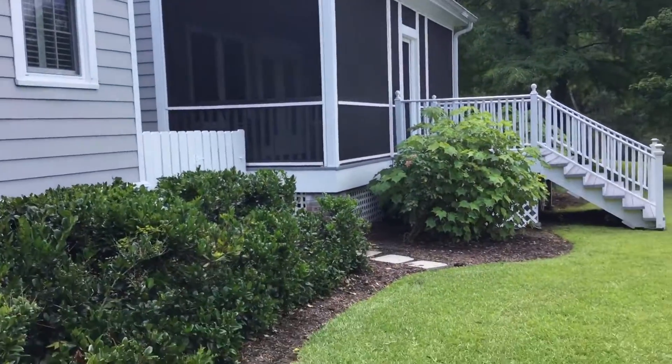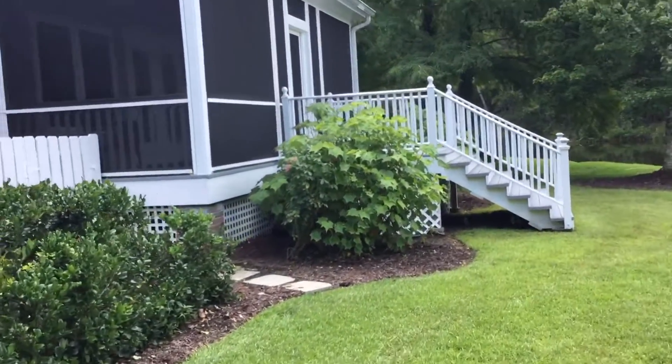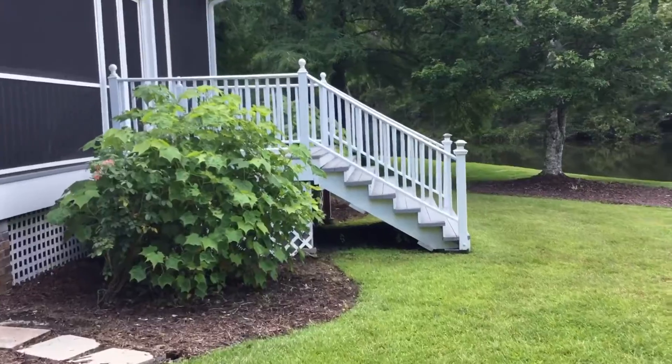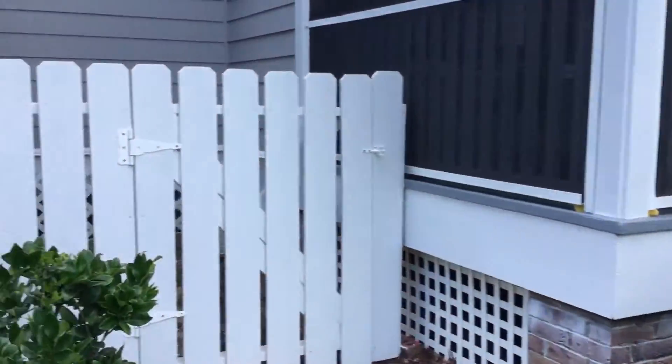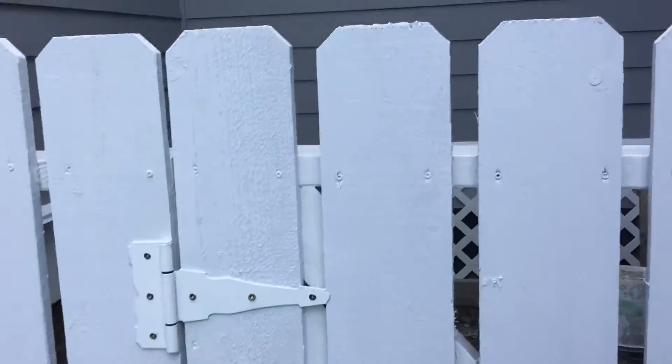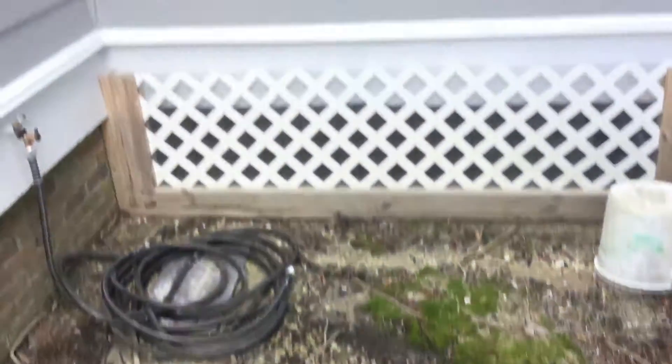Back of your house. This is the little fenced-in area in the back, so you can kind of hide some things.